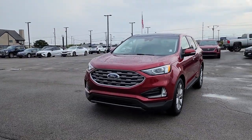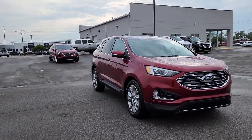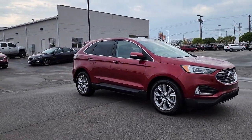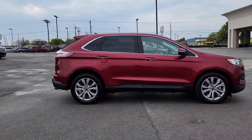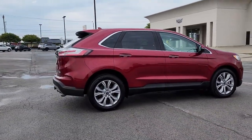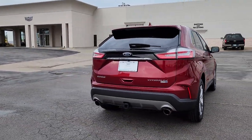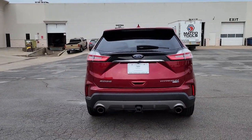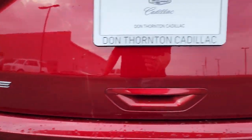Picture yourself in the 2019 Ford Edge. With less than 60,000 miles on the odometer, this vehicle stands out from the rest. This stylish, versatile Edge delivers comfort, confidence, and capability. Its spacious, refined cabin, smart tech, sophisticated style, and many convenience features make it ideal for everything from the daily commute to epic family road trips.